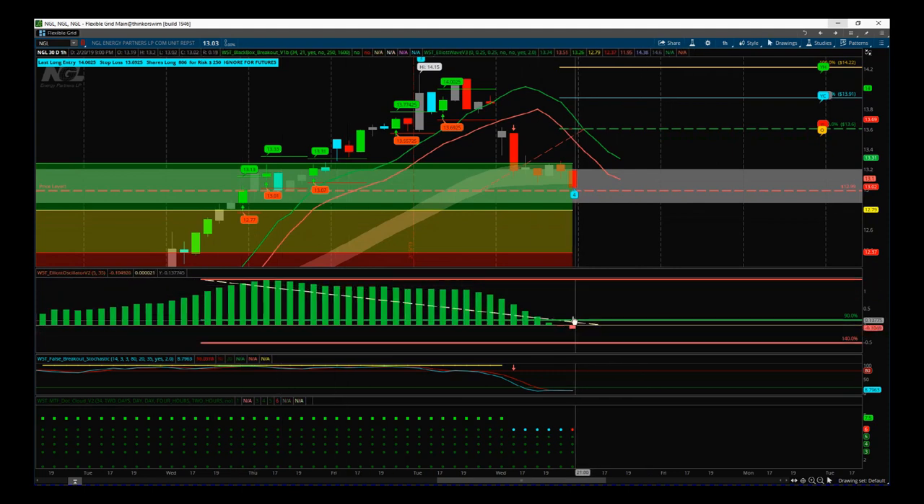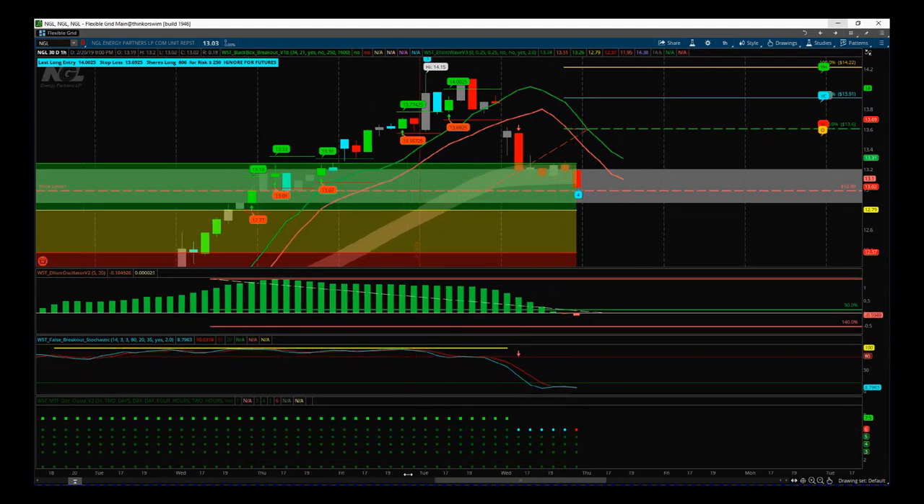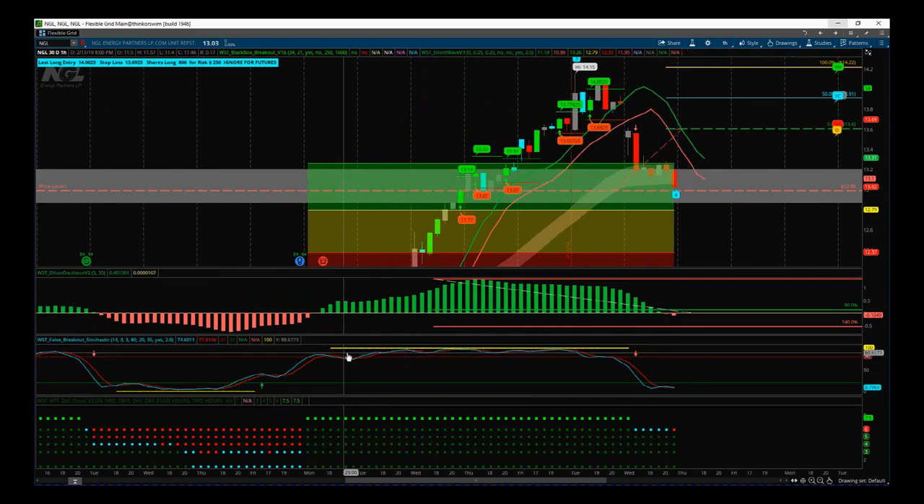The next thing on the wave four behavior is our 535 oscillator. It's pulled back here between 90 and 140 during this wave four — that's great news. Next is our stochastic with a false breakout bar at the top, denoting a really strong bullish trend. When the stochastic pulls back and crosses the oversold zone, it is likely to want to return to that main bullish trend — and it does 80% of the time.